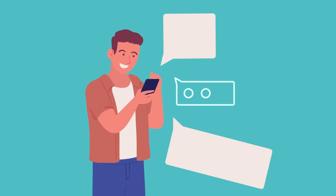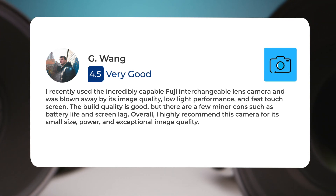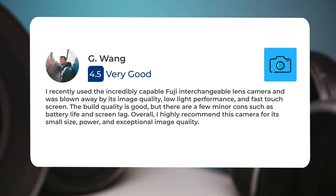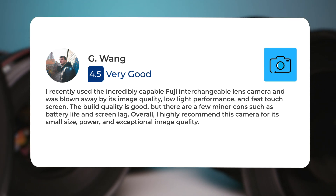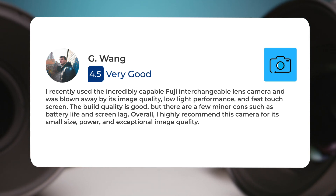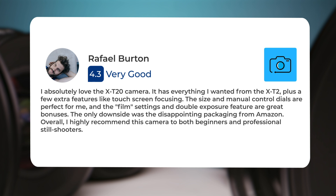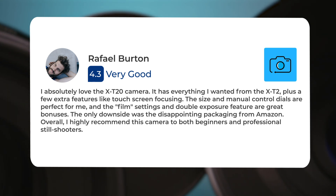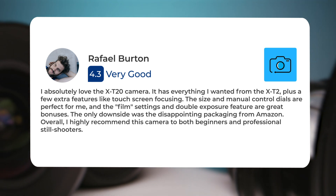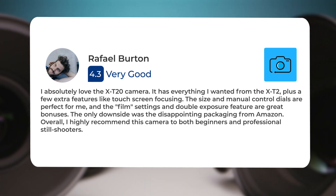Next, let's take a look at what other users of these cameras have to say about them. Here's what people have to say about the Fujifilm X-T20: I recently used the incredibly capable Fuji interchangeable lens camera and was blown away by its image quality, low light performance, and fast touchscreen. The build quality is good, but there are a few minor cons such as battery life and screen lag. Overall, I highly recommend this camera for its small size, power, and exceptional image quality. I absolutely love the X-T20 camera — it has everything I wanted from the X-T2 plus a few extra features like touchscreen focusing. The size and manual control dials are perfect for me, and the film settings and double exposure feature are great bonuses. The only downside was the disappointing packaging from Amazon. Overall, I highly recommend this camera to both beginners and professional still shooters.